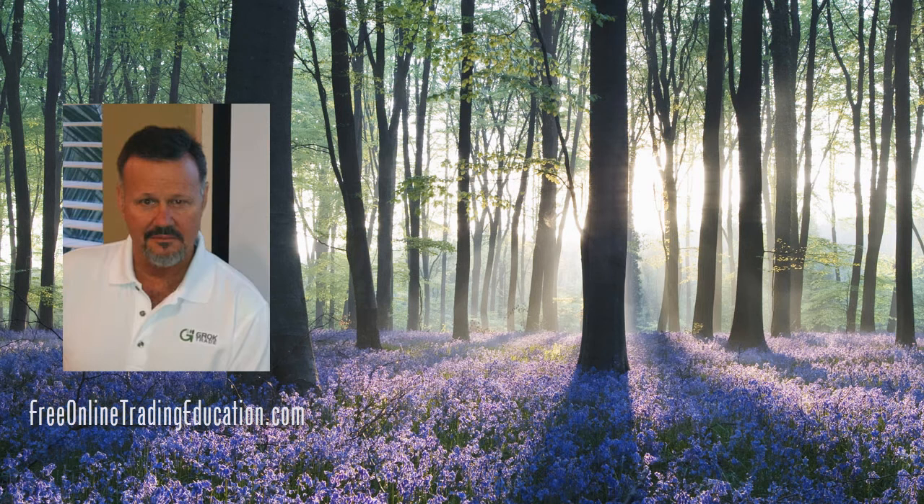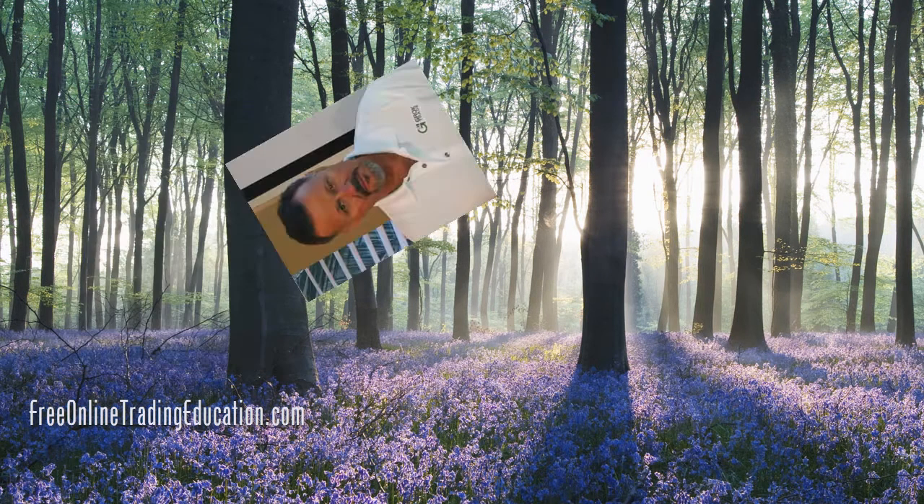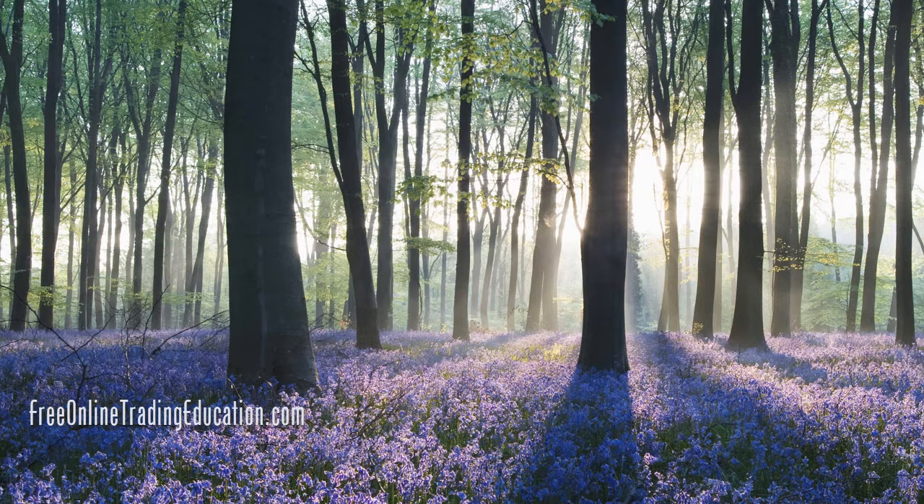Mark the Meerkat Suffern here at FreeOnlineTradingEducation.com, where I'm an analyst, host to the Grokstar Trading Room, and perhaps your future mentor.